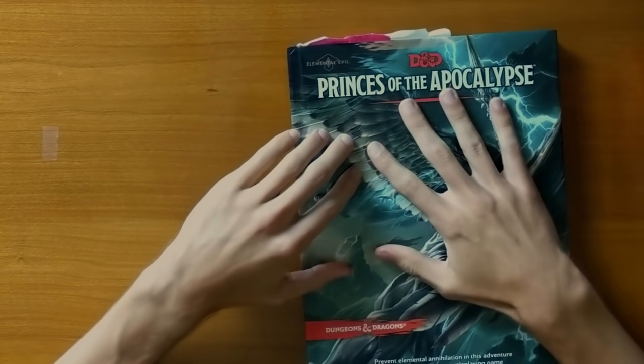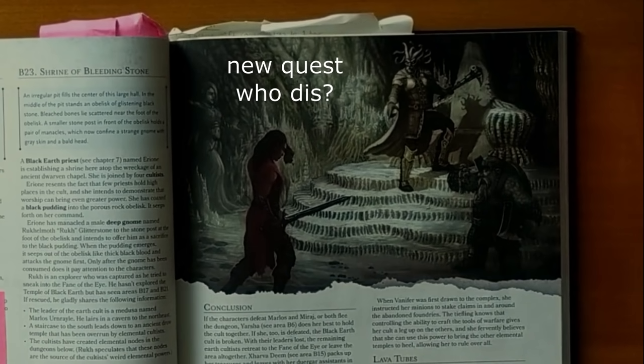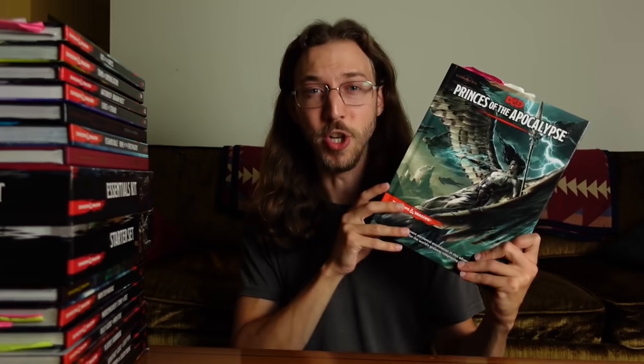We played this for close to a year with a couple friends, and it was fun, but from a wide perspective of DMs who have reviewed all of these books, Princes of the Apocalypse is widely considered to be one of if not the worst hardcover campaigns put out by Wizards of the Coast. It's focused on clashing elemental forces. I think the main problem was lack of motivation to actually do the quest. So unless you are really into this theme of elemental forces working against each other, don't get this book.